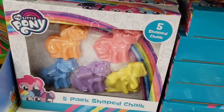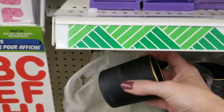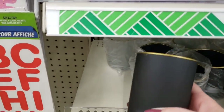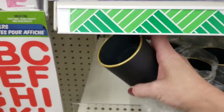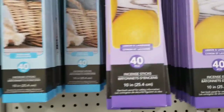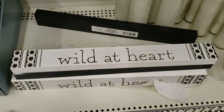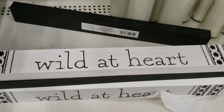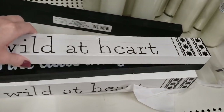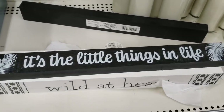They also have the My Little Pony Chalk. They had these around Mother's Day, I believe. Here are some incense sticks — 10 inch, 40 of them. Not sure if the scent is new. Here are the other two wooden signs I found: 'Wild at Heart' in white and black, and 'It's the Little Things in Life' — my favorite saying.